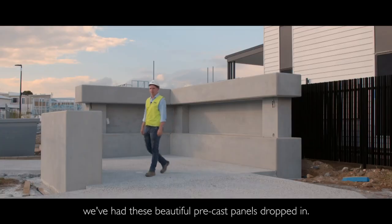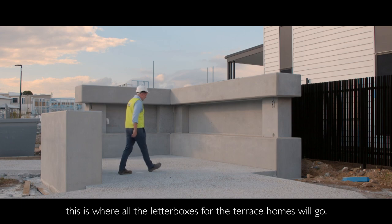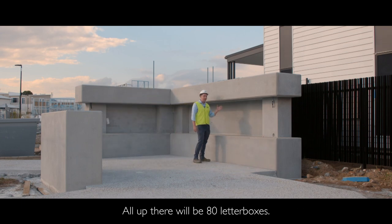Back here at stage one we've had these beautiful precast panels dropped in, and if you're following me over here, this is where all the letterboxes for the terrace homes will go. All up there will be 80 letterboxes.